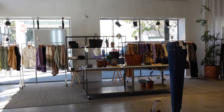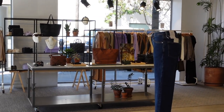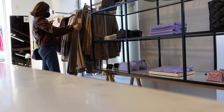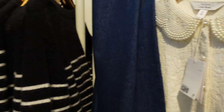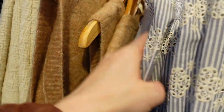And now we're transitioning to & Other Stories. Traveling along the store, I found that they had so many great tops for springtime — so much to choose from.